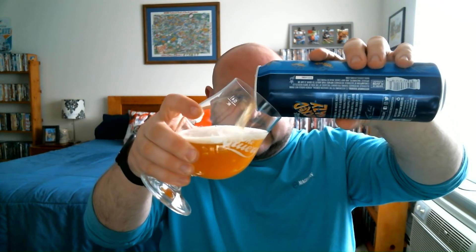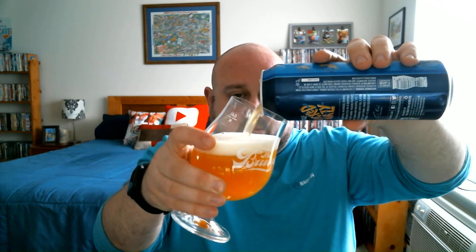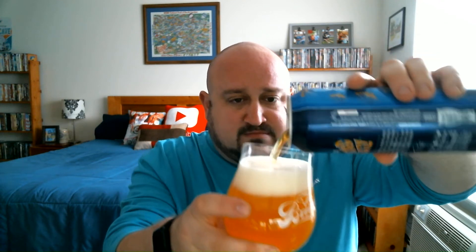It does have a nice hazy appearance — not really murky though, just hazy. Not like your Trillium or Treehouse stuff, but very nice appearance. As you can see with the light shining through it, it's a bright orange color. About two and a half fingers worth of a relatively creamy looking, slightly off-white head.